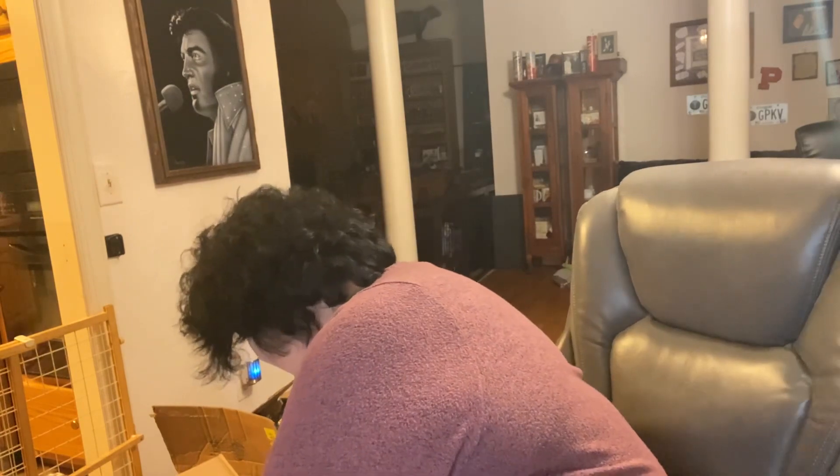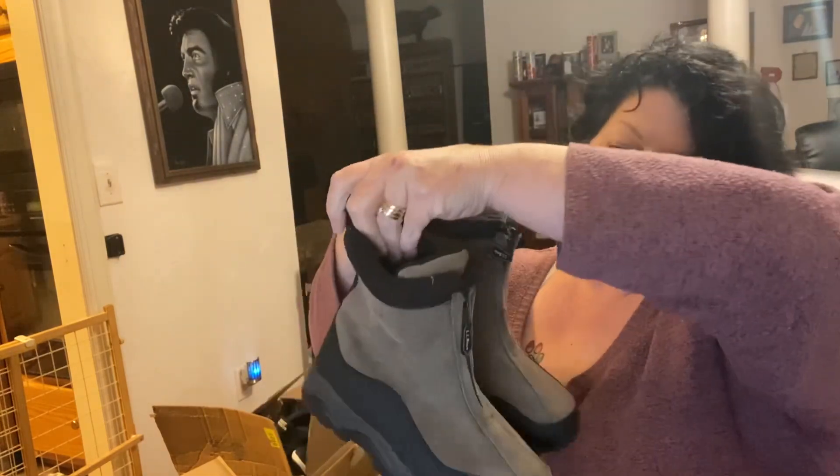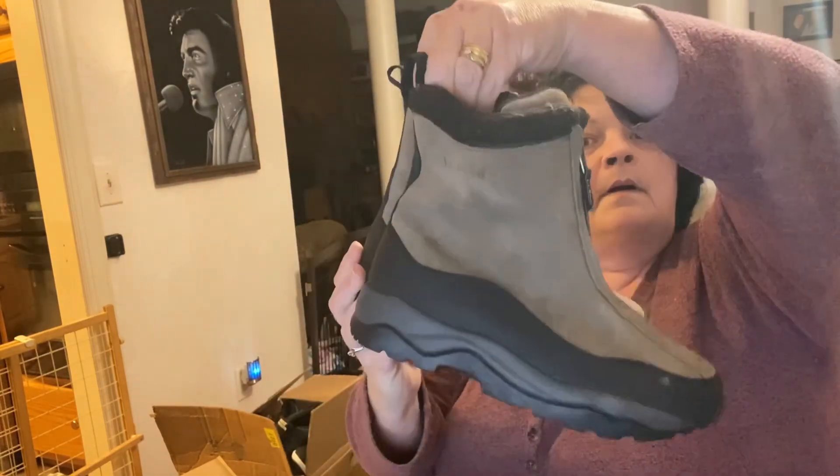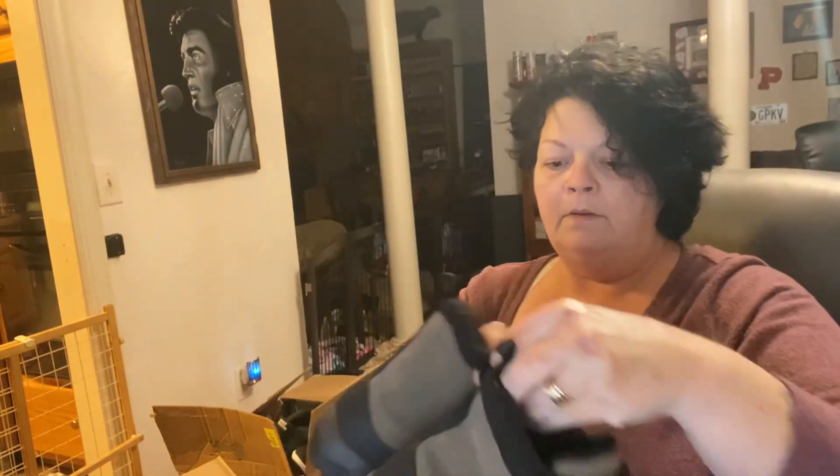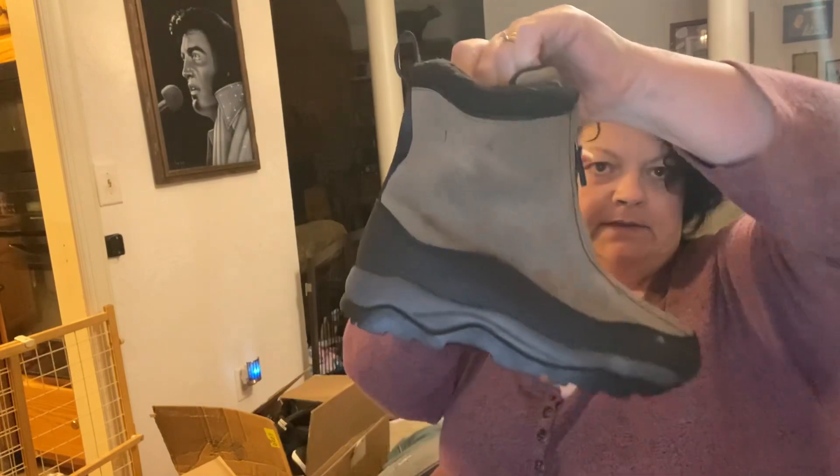We buy mystery boxes from America's Thrift and then sell them on our eBay store, Poochie's Pickers. These are LL Bean boots — they have a zipper in the front, kind of like little snow boots. Those are cute, a size six — probably a kids' size six. Nice little LL Bean boots.